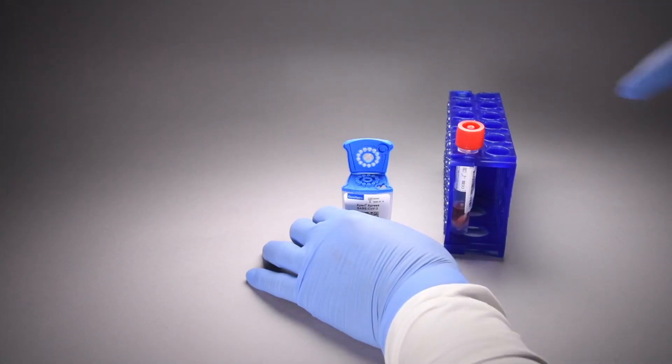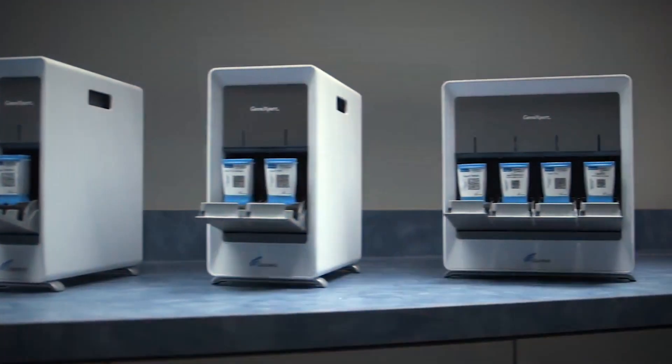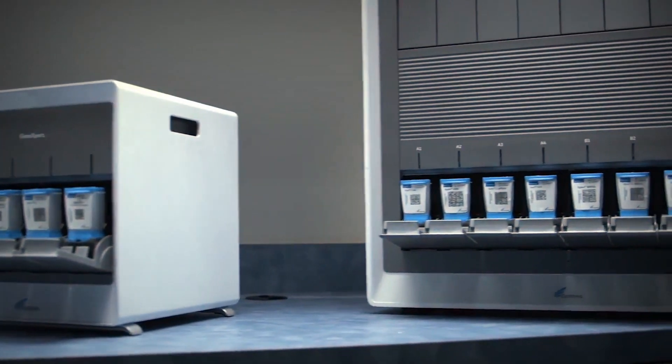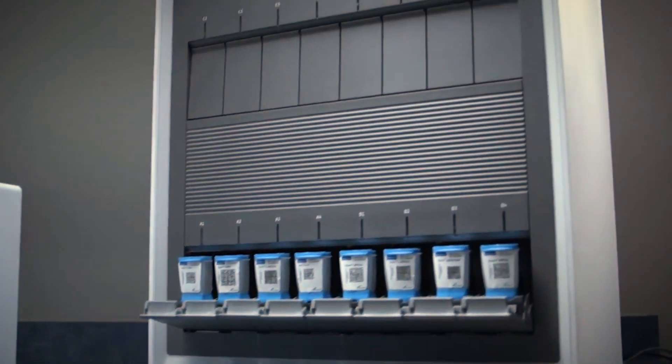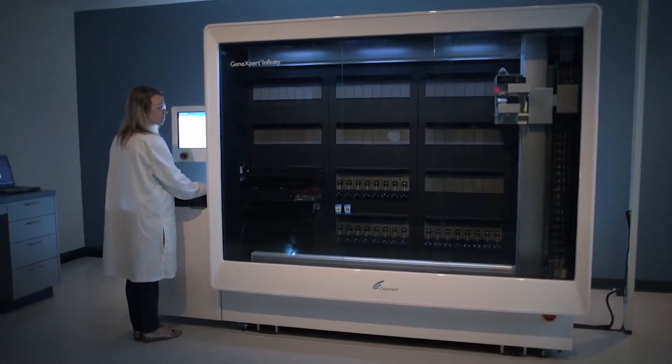If you have systems that have multiple test modules, that makes it possible to run a lot more patients at one time. And that is going to translate, I think, to the demands of the upcoming respiratory season.